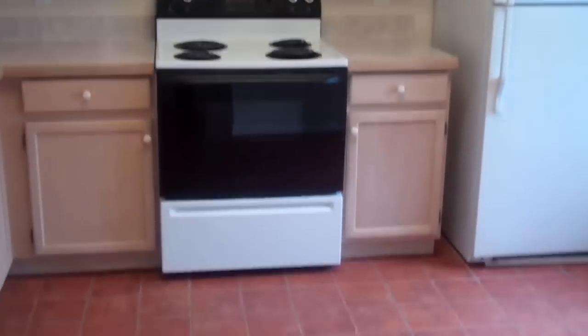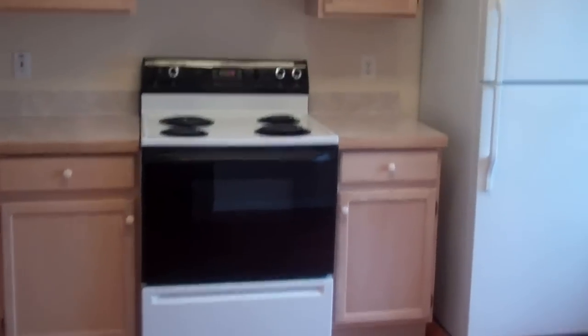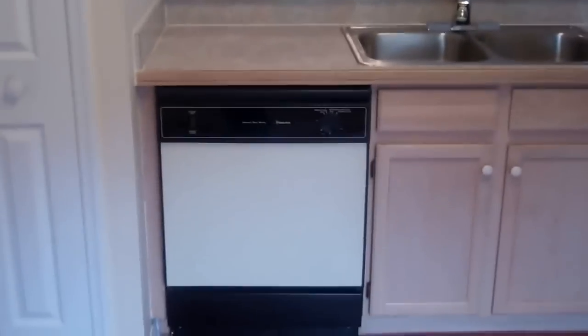Good afternoon and welcome to 1507 Indian Oaks Trail. We're going to be taking you into this lovely home. To our right, we've just stepped in and we've got the kitchen, with lovely tile just below, complete with all appliances — fridge, range, and dishwasher.